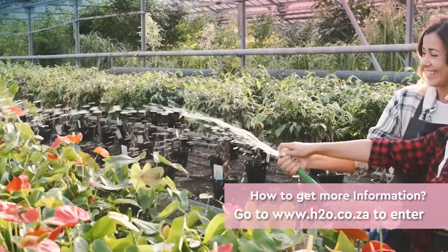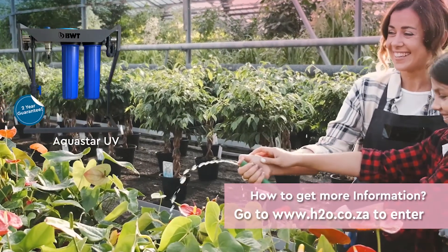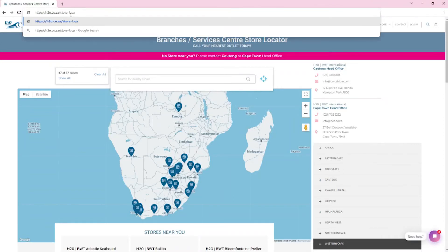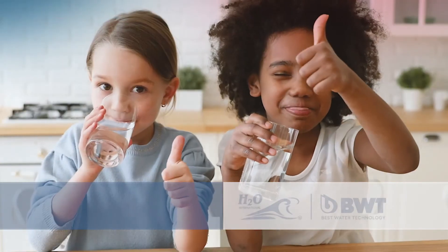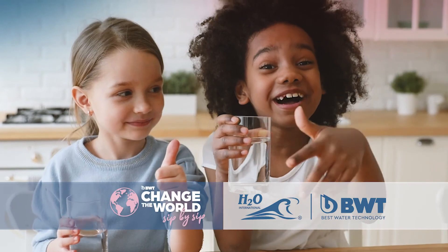Go to H2O.co.za and buy the BWT Aquastar UV for a chance to win a hamper. If you need more information, go to our website store H2O.co.za and use the call locator to speak to an expert. H2O BWT — changing the world sip by sip.